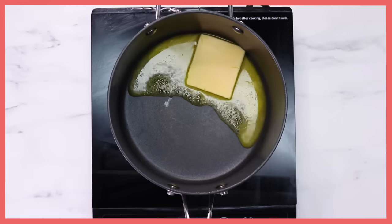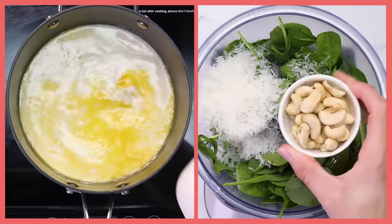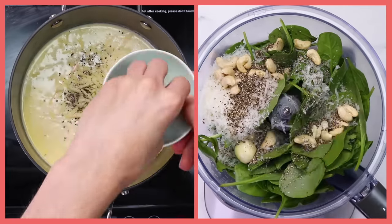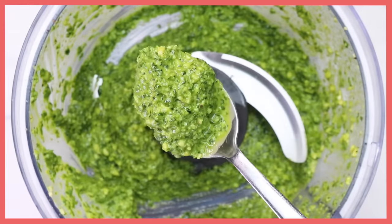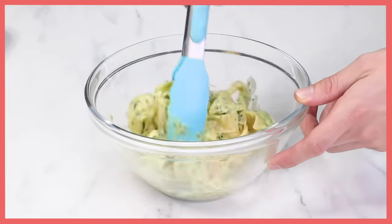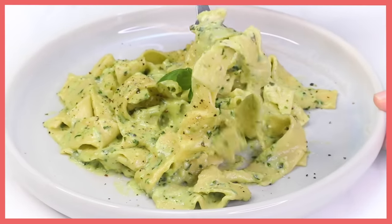Now for my secret weapon — a creamy pesto pasta sauce with two components: the pesto sauce, which has all your classic flavors, a lot of basil and garlic, combined with a bechamel. Together that makes my creamy pesto, and it goes on the pappardelle. A touch of basil to finish, and of course salt and pepper. I learned how to make this pasta while living in Italy from the people who invented this dish. Hope everyone enjoys.